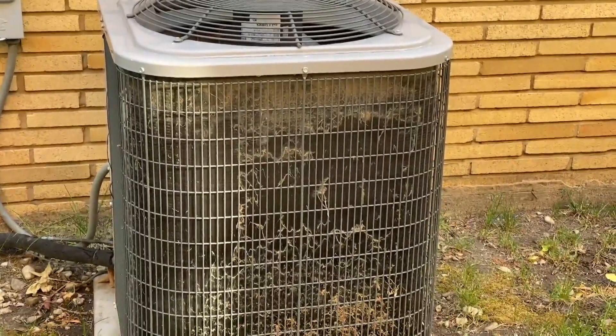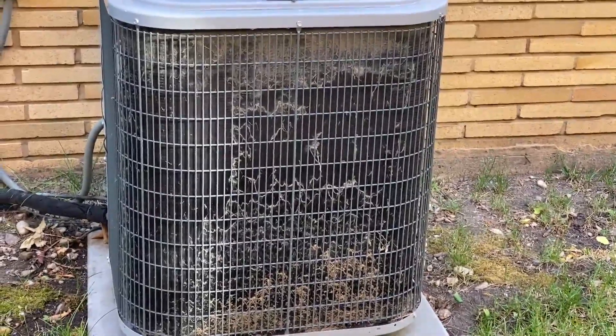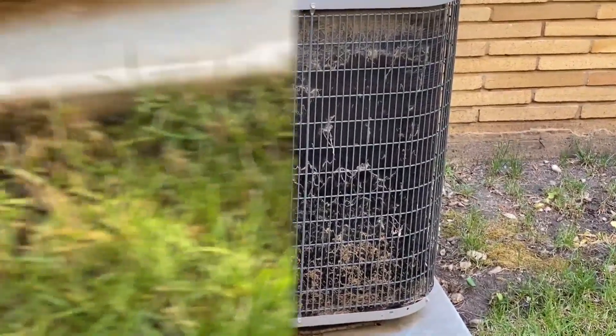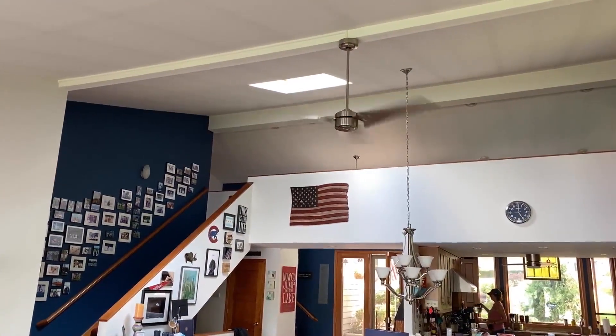This is the condensing unit outside. If it looks like this where it's got all that debris and grass clippings, it's like trying to get a thick milkshake out of a little straw. You need to wipe all that down with a broom or a hose and get that nice and clean — it'll save you time.